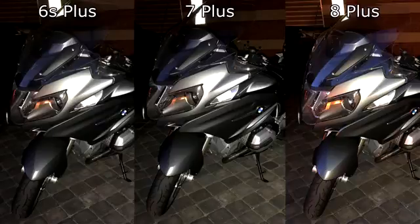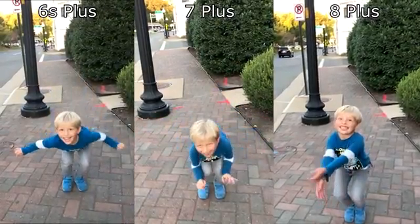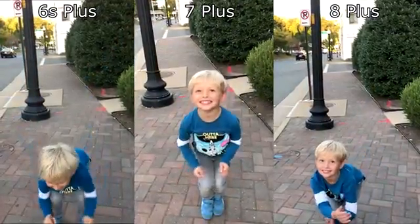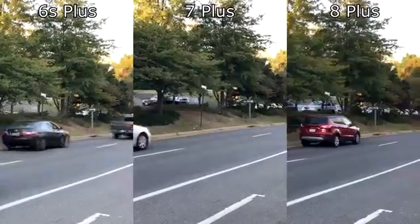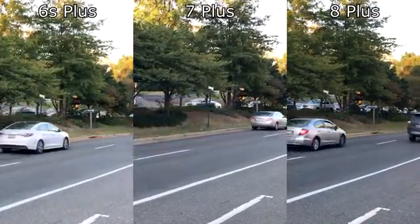Personally I would choose the 8 Plus based on this, as the color processing is slightly better, but it is definitely not worth your money if you already have a 7 Plus. When it comes to slow mo, all three perform quite well, but the 6s Plus has fewer details and more blur — it is that lower, few-year-old resolution getting to it. It can be hard to control the light settings across all three, hence the brightness difference you see on your screens.